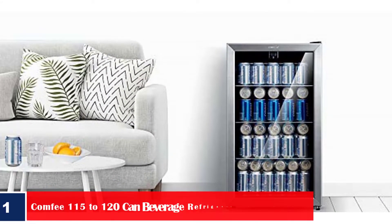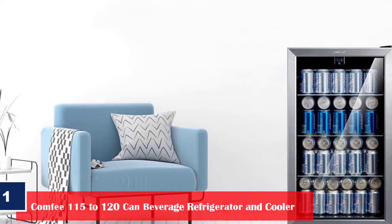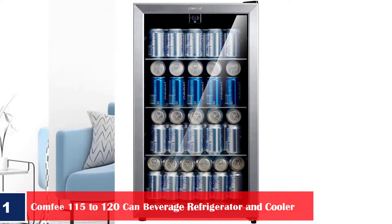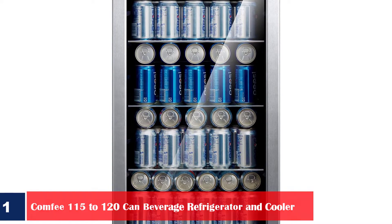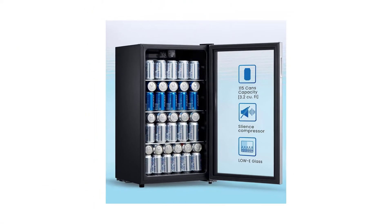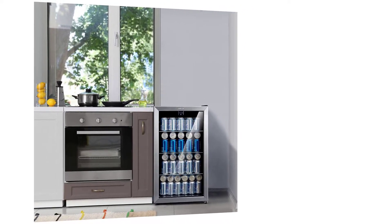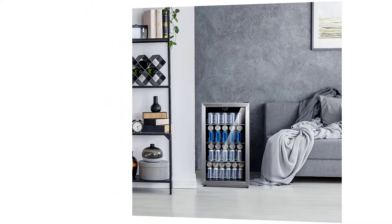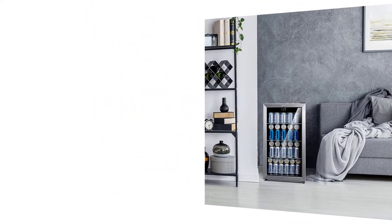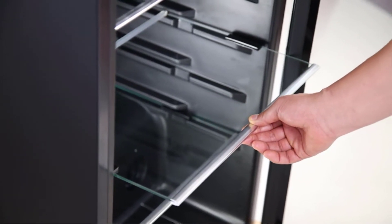Number 1. Comfy 115-120 Can Beverage Refrigerator and Cooler. Large capacity and low-E3 panel glass door with modern design — the cooler is equipped with three adjustable and removable glass shelves, which can hold 115 cans of beverages. As for your regular shaped bottle, it is easy for you to store it by removing shelves. The front door is equipped with a low-E3 panel glass to prevent cool air leaking and UV from getting inside the cooler to affect wine's taste. The door is equipped with a whole glass panel with no frame, which looks delicate and modern.